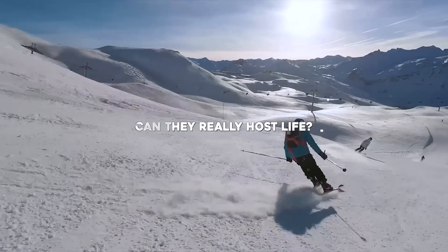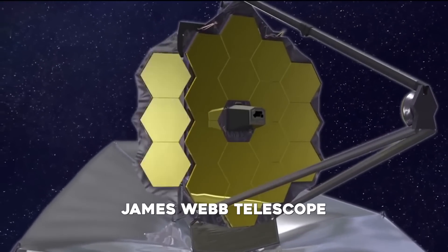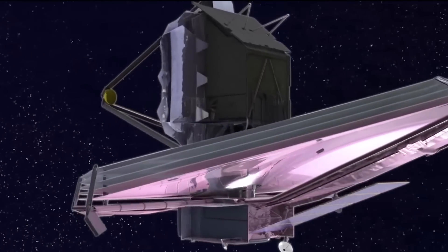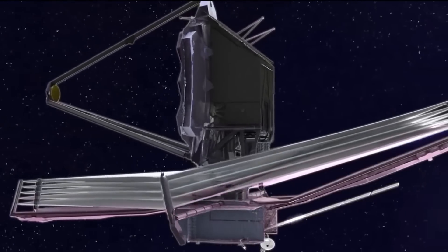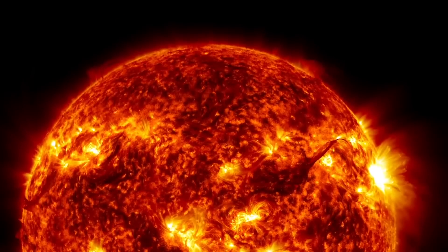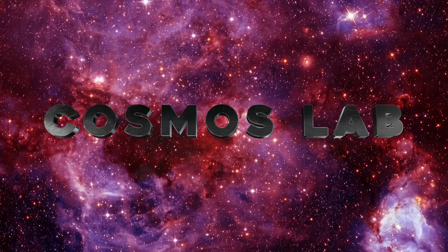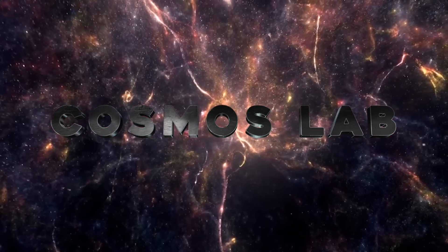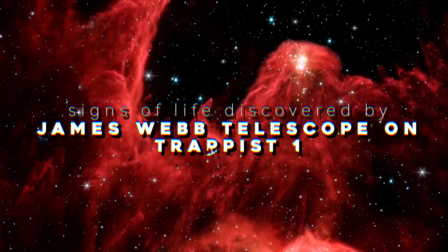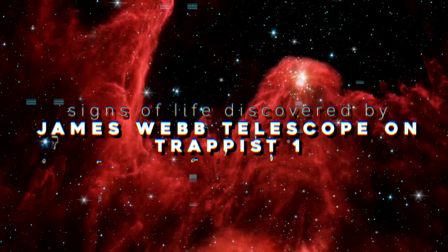We are about to find that out with the help of NASA's space observatory, James Webb, that will finally reveal the mystery behind the existence of life on another planet. Welcome to Cosmos Lab, your one station for all the news from space. Join us in today's video to find out about signs of life discovered by James Webb Telescope on TRAPPIST-1.